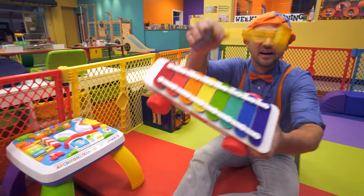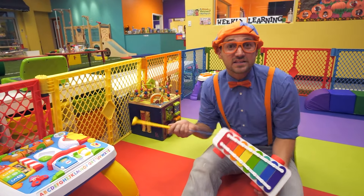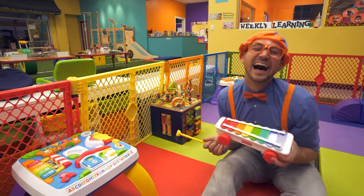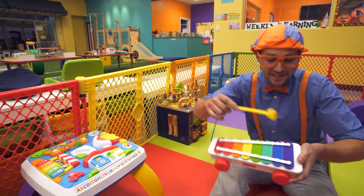Look, another colorful thing! It's like I'm a musician. Musicians are people that make beautiful music, just like me.